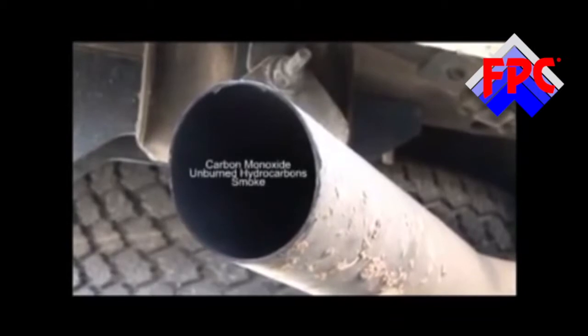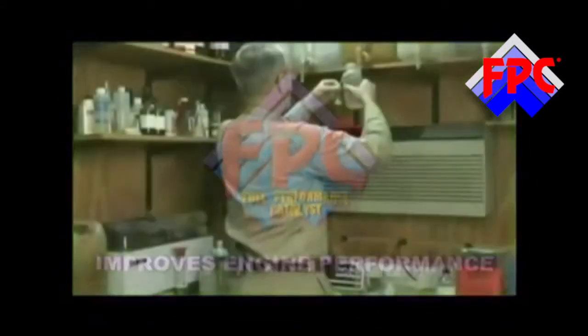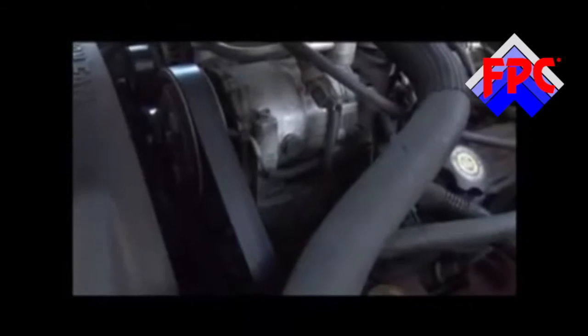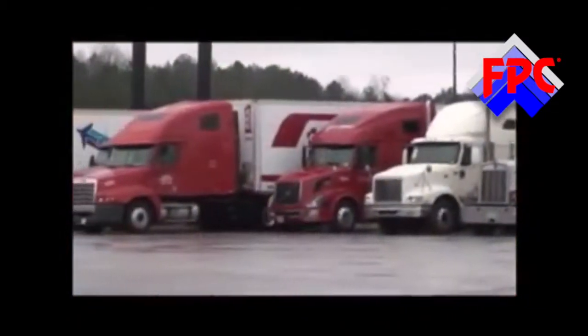FPC reduces pollutants. Lab and test reports have shown that FPC actually reduces the amount of carbon monoxide caused by inefficient burning of fuel, and improves engine performance quite significantly. Verified American tests have shown that the quality of burn during idling is improved, and it also improves surging, stumbles, hesitation, and stalling — all of which waste fuel — as well as improving drivability performance.